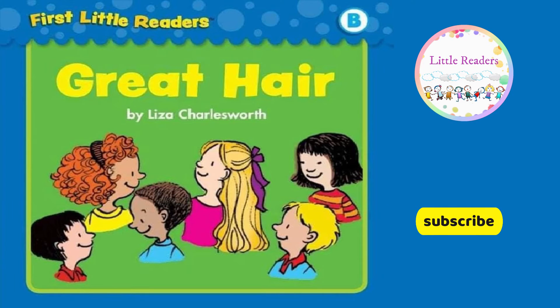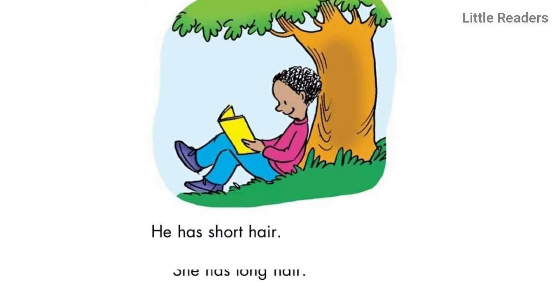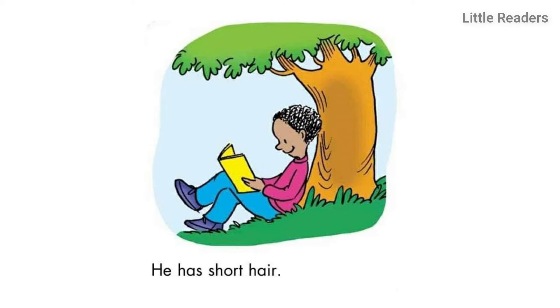Great Hair by Lisa Charlesworth. She has long hair. He has short hair.